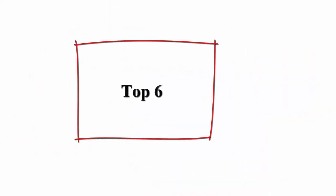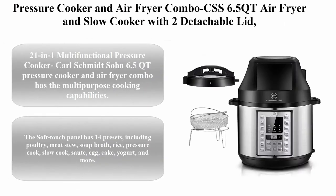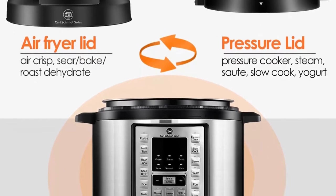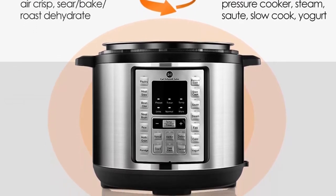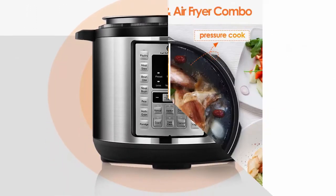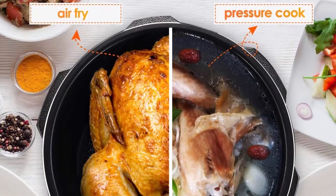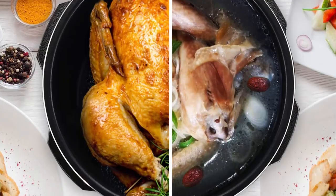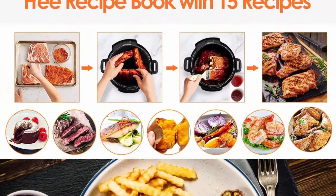Number 6: Pressure Cooker and Air Fryer Combo CSS 6.5QT Air Fryer and Slow Cooker with 2 Detachable Lids, LED Digital Touchscreen, 21 Programmable presets. Carl Schmitt's 6.5QT Pressure Cooker and Air Fryer Combo has multi-purpose cooking capabilities. The soft-touch panel has 14 presets, including poultry, meat stew, soup broth, rice, pressure cook, slow cook, sauté, egg, cake, yogurt, and more.